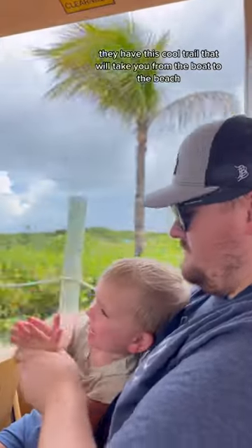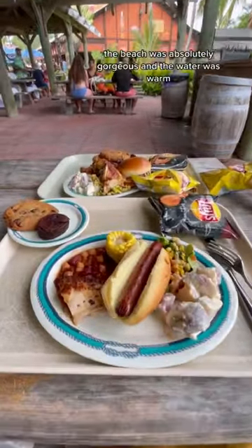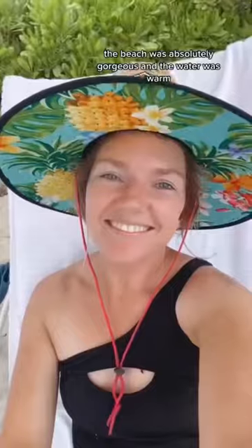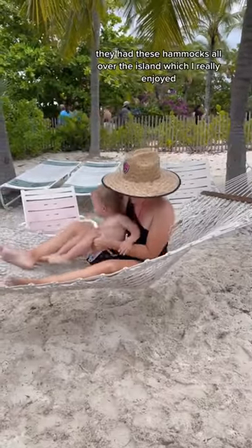They have this cool tram that will take you from the boat to the beach. We did end up eating lunch there on the island and the food was really good. The beach was absolutely gorgeous and the water was warm and we didn't feel like it was overcrowded at all. They have these hammocks all over the island, which I really enjoyed.